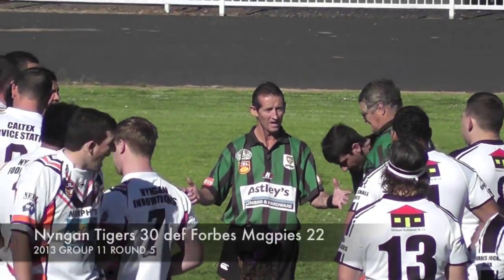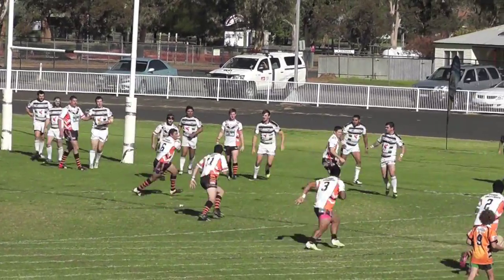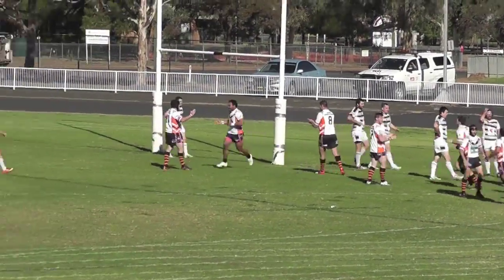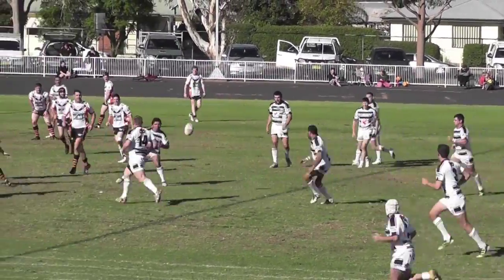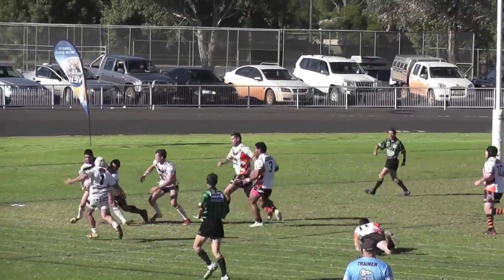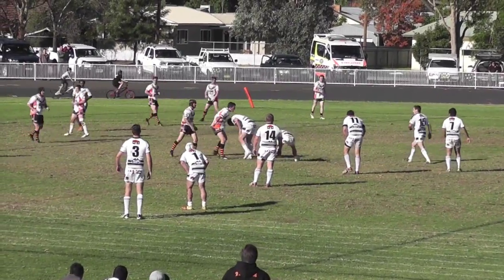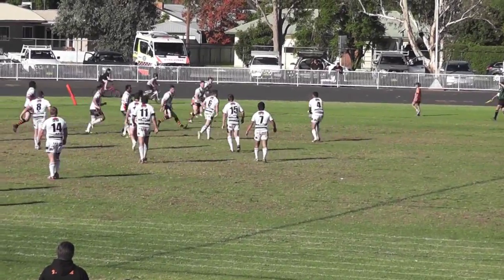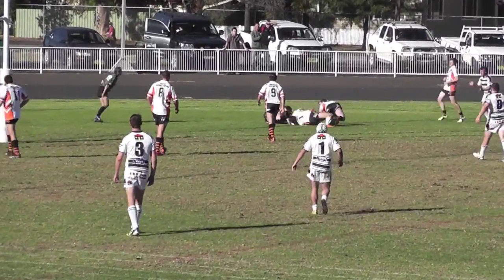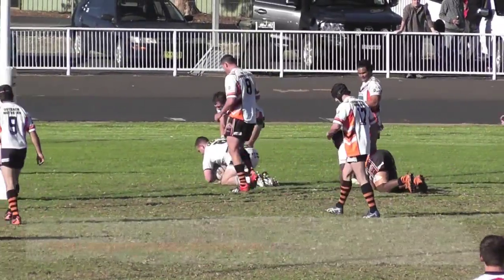An unbeaten start to 2013 has everybody talking rugby league in Ningen, and the Tigers' start against Forbes reflected their status as competition leaders. But the Magpies weren't phased. A brilliant ball from Ben Orcher paved the way for Matt Royalance to score in the corner. Orcher was at it again, this time sending Lee Atherton over. And when Ben Robinson bustled over, an upset was on the cards.